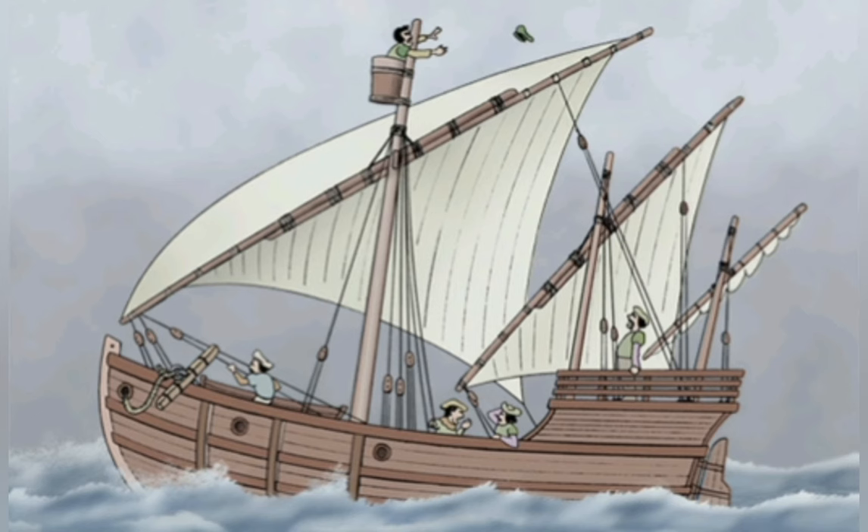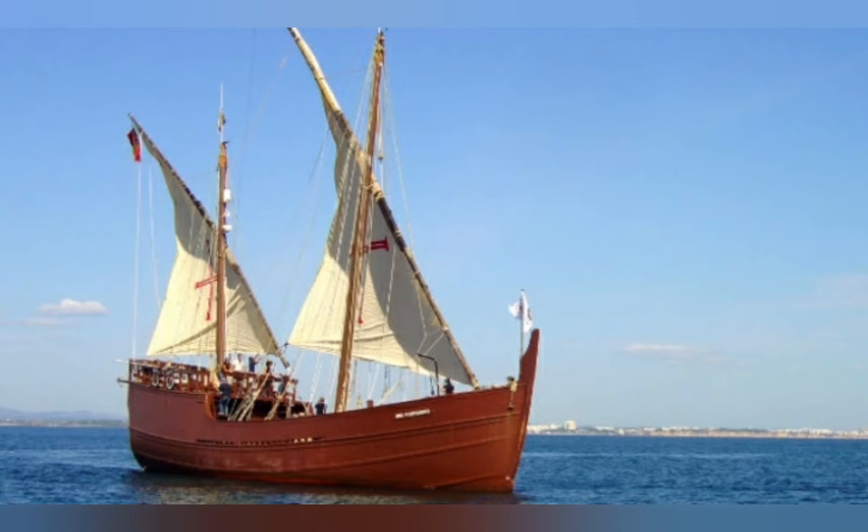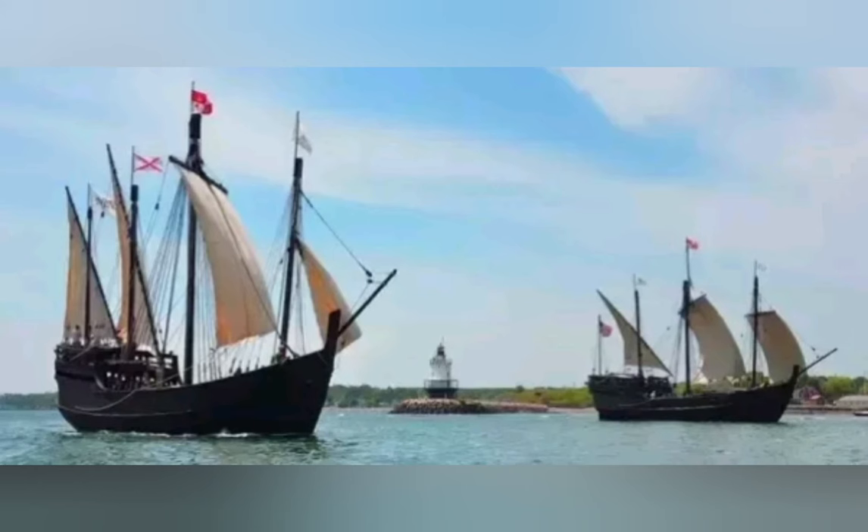The caravel had a fore-and-aft rig with a lateen sail, and thus had roots in the Arab dhow. The lateen sail sacrifices some of the efficiency of the square rig when the wind comes in from the rear, but gains the ability to tack and beat into the wind. Further, the caravel had a much better keel and rudder to maneuver in the wind.